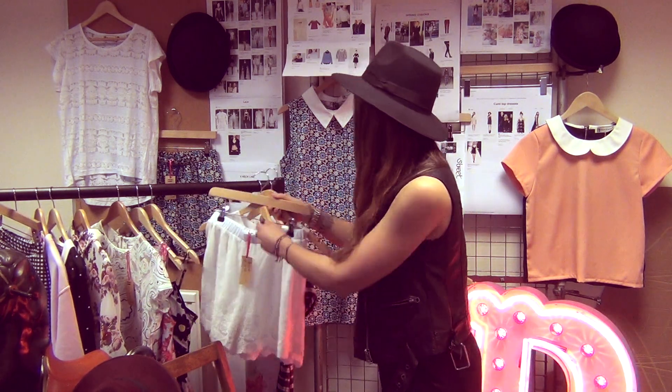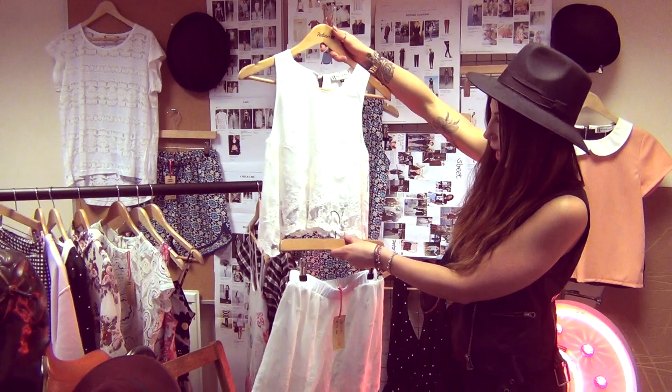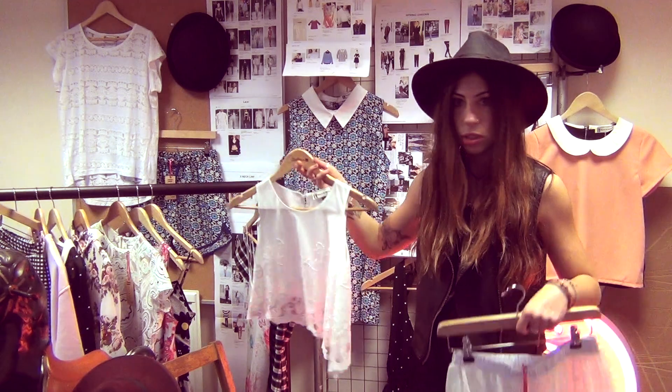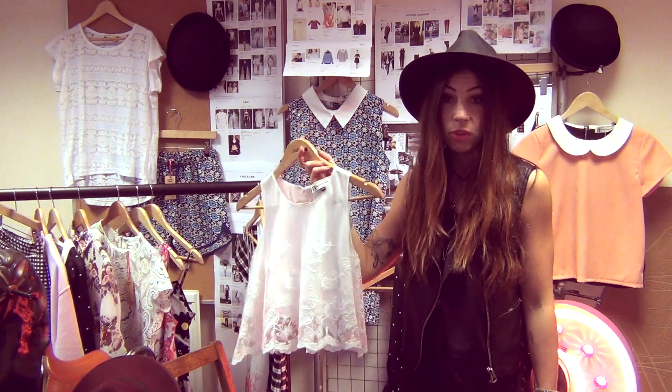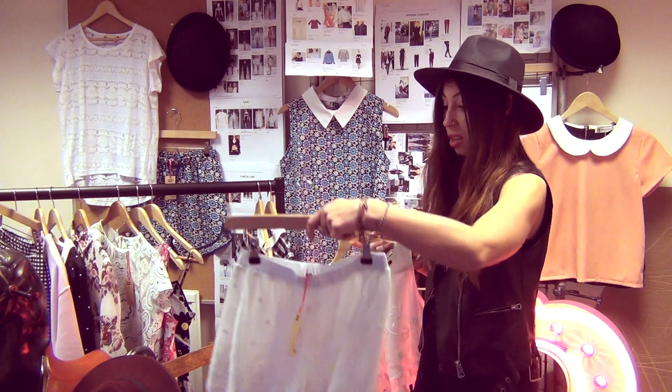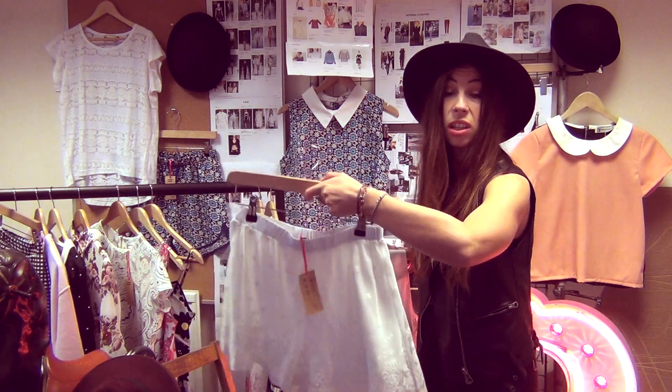The next one is this little two piece set — a beautiful little lace set. You can wear them as separates, you don't have to buy them as a set. This would be amazing with denim for the festivals, for the gorgeous weather if you're going for a picnic. And then these would be lovely with a pastel t-shirt.